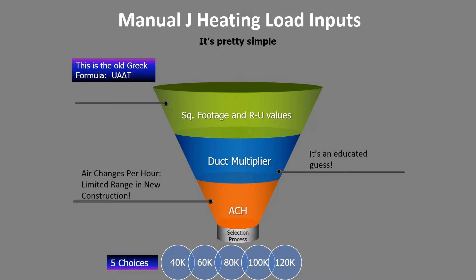We get to go through the selection process, and when you're putting in a furnace they come in big BTU increments: 40, 60, 80, 100, and so on. We have an old saying in the heat loss business: it's like horseshoes and hand grenades — in heat loss, close really does count.